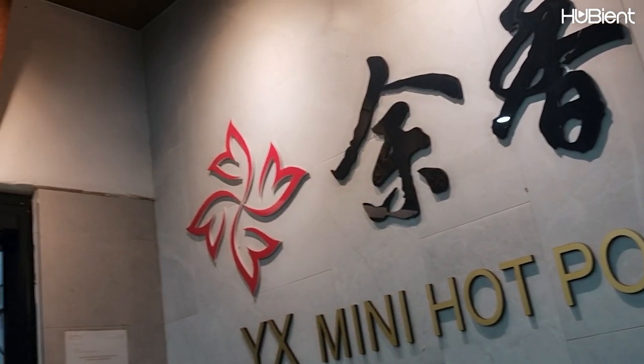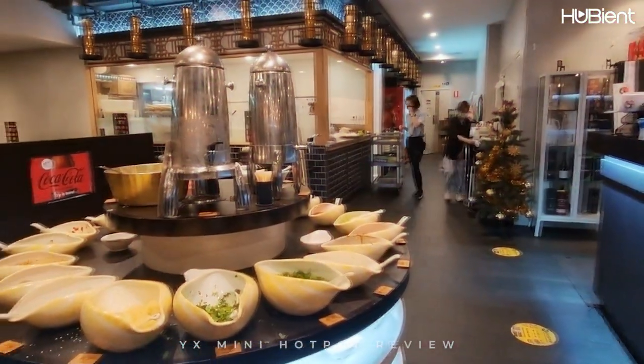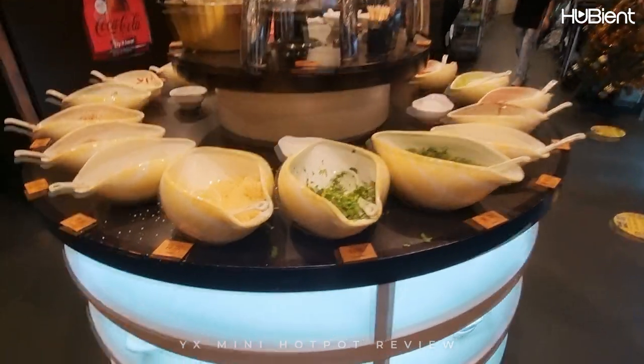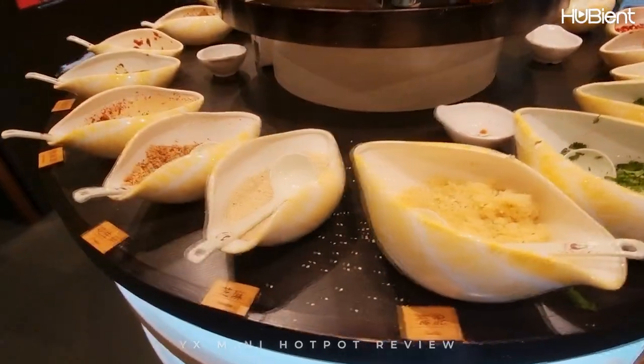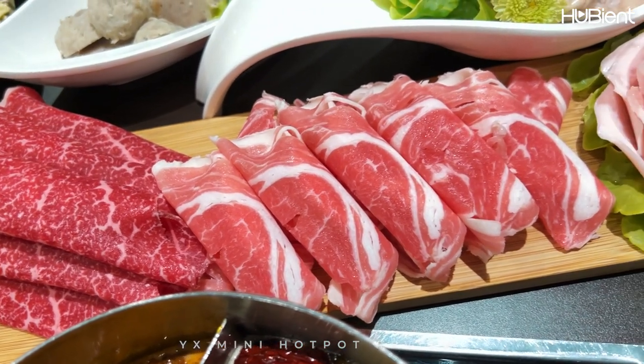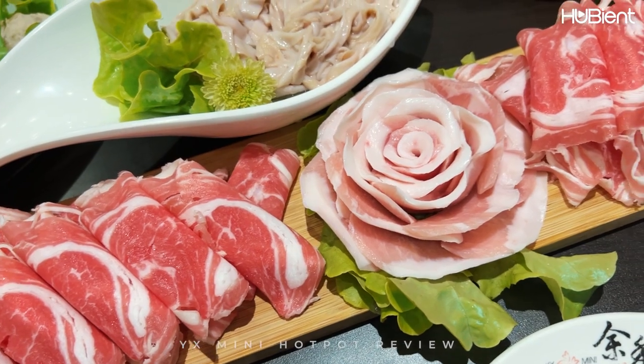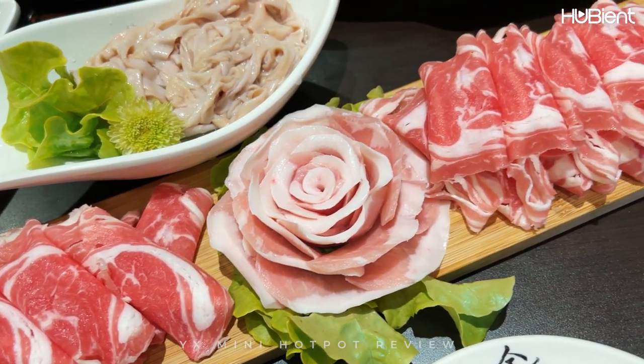They also have two more stores located in Sydney. YX Mini Hotpot is one of the brands of YX catering group. They only use pure and fresh ingredients of the day without additives. They integrate the Bashu culture and create the hotpot brand with a strong Sichuan style.